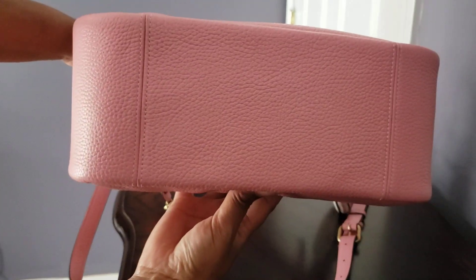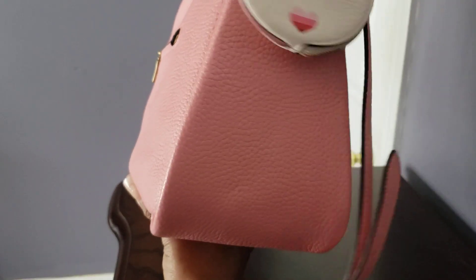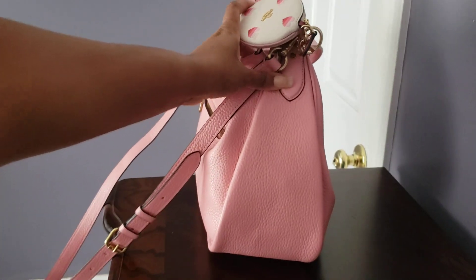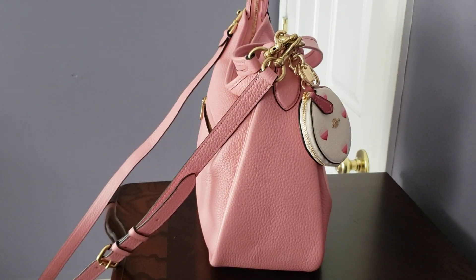The bottom of the bag does not have feet. Again, it is a shoulder hobo bag. The sides have a wide base — or wide butt as some of us say in the handbag community. I will leave the measurements in the description box.